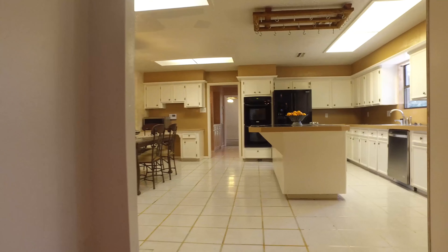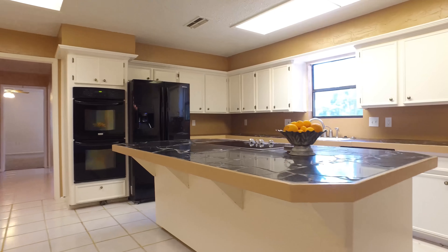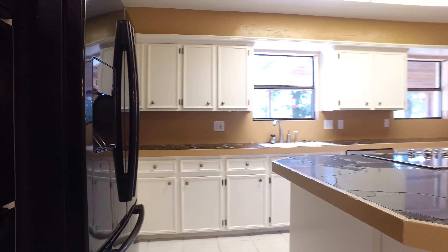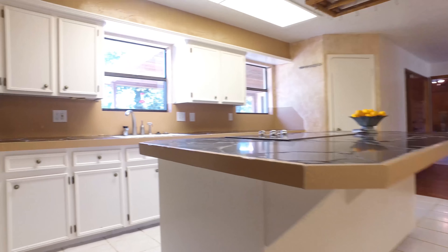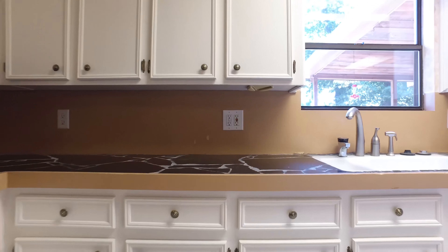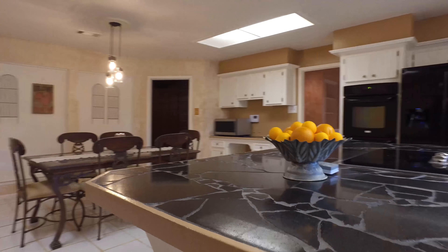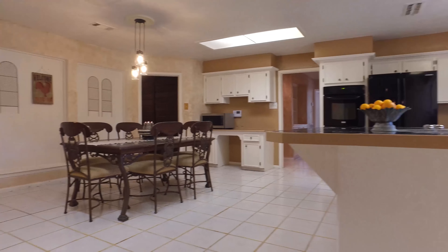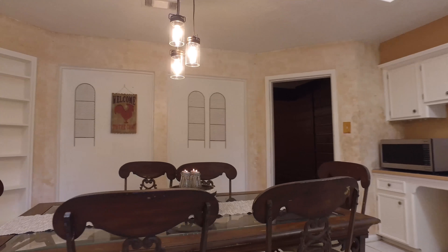There's an abundance of natural light in this gorgeous kitchen. Notice the massive Eden Island. There's tons of cabinet and counter space and a large walk-in pantry. The breakfast area features curved arch nooks and built-in shelves.